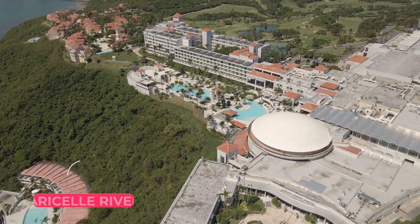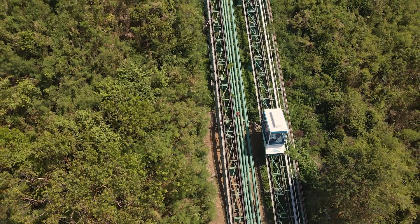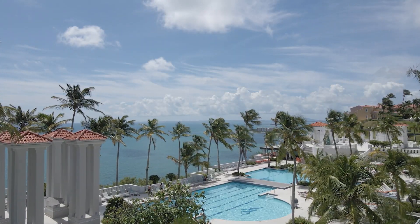Hello, friends of On The Go Puerto Rico. This is your host, Maricel Rivera, welcoming you to a special episode of On The Go Puerto Rico dedicated to El Conquistador Resort in Fajardo. We're dedicating the full 30 minutes, which are not enough to explore this magnificent property. So stick around and let's get this show on the road.